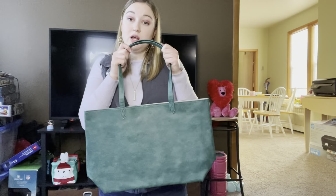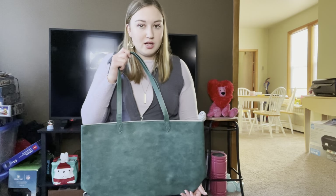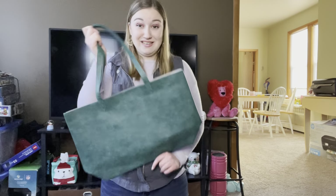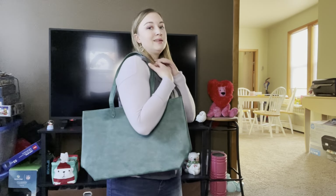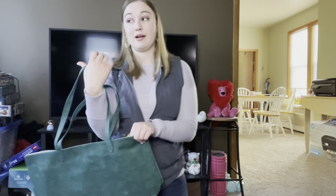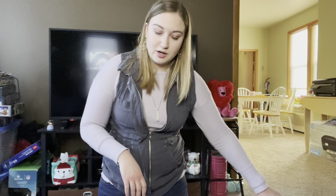This is the modern tote. My list doesn't say it's going away in jade, but I don't see it in the spring catalog I've looked at. I'm thinking this one might be an online extra, but it's not in the catalog either, so I'm not a hundred percent sure. If you love this one in the jade, you might want to snag it just to be safe. The jade and the ruby — which is a pretty red — are going away.